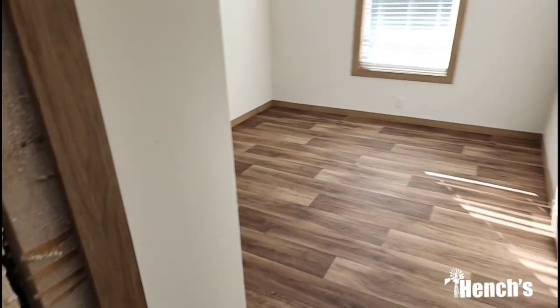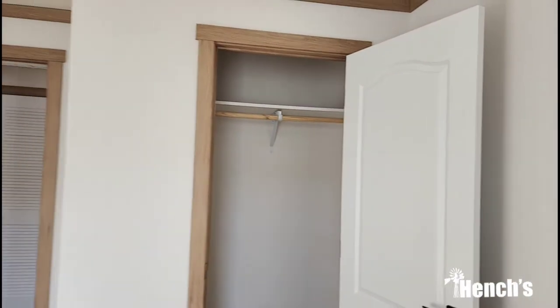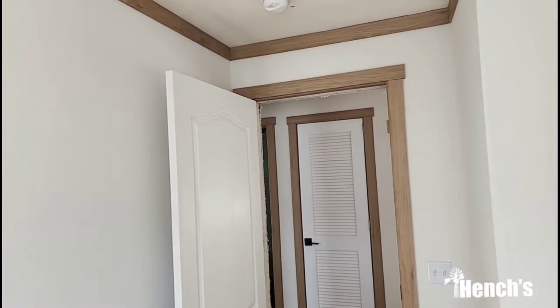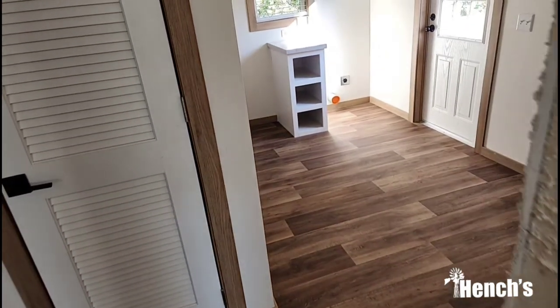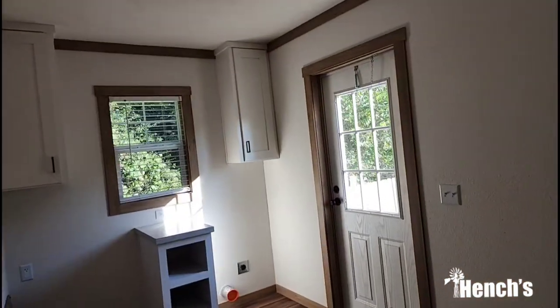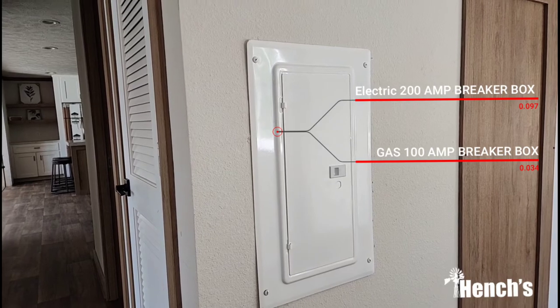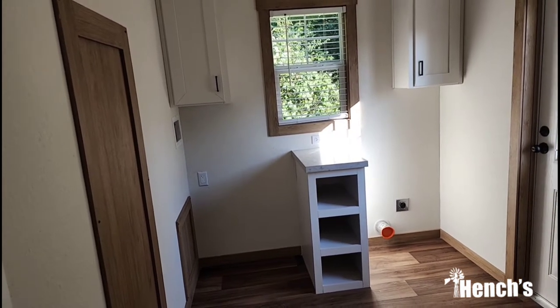Coming into the second guest bedroom — again, decent size with plenty of room for a full-size mattress. Your standard size closets. You will have smoke detectors throughout the house — in every bedroom, and they're all connected to each other, so if one goes off they all go off. They're also wired directly into your 200-amp breaker box so you don't have to worry about replacing the batteries.